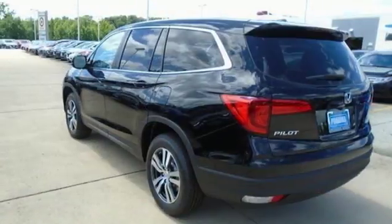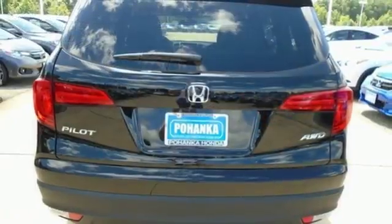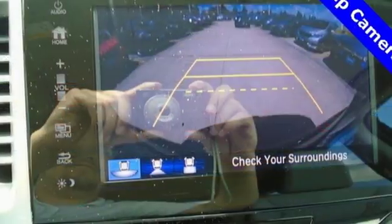Dual zone climate control, automatic transmission, express open and close sliding and tilting sunroof, gas pressurized shocks, and V6 engine.